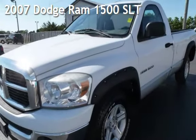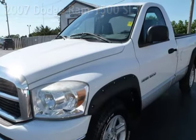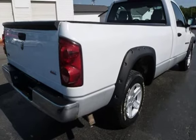Presenting a pre-owned 2007 Dodge Ram 1500 SLT. This two-door truck has an eight-cylinder, 4.7-liter V8 engine, with rear-wheel drive and an automatic transmission.